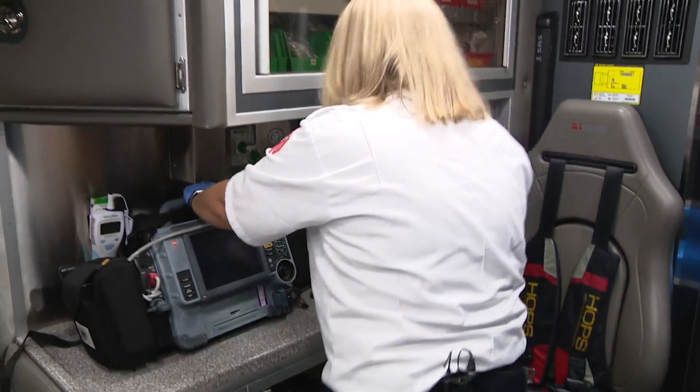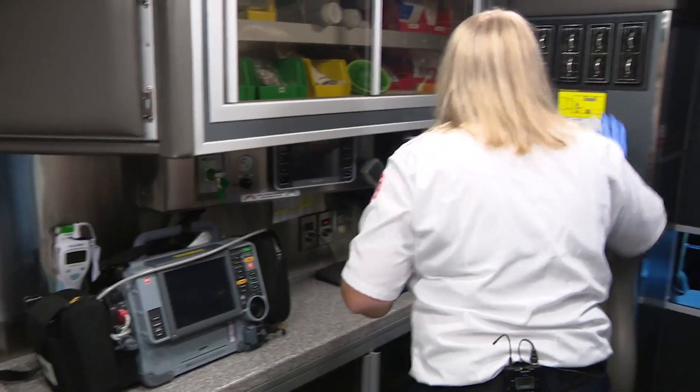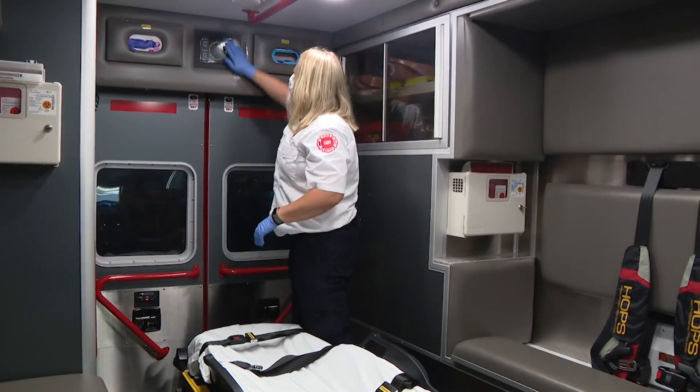At station one, Lieutenant Beth Taylor walked us through a typical sanitizing drill. After every call, every surface is wiped down inside the ambulance. There's flu viruses and MRSA and meningitis and all kinds of bacteria and viruses that are all over the place all the time, so everything gets wiped down regardless.